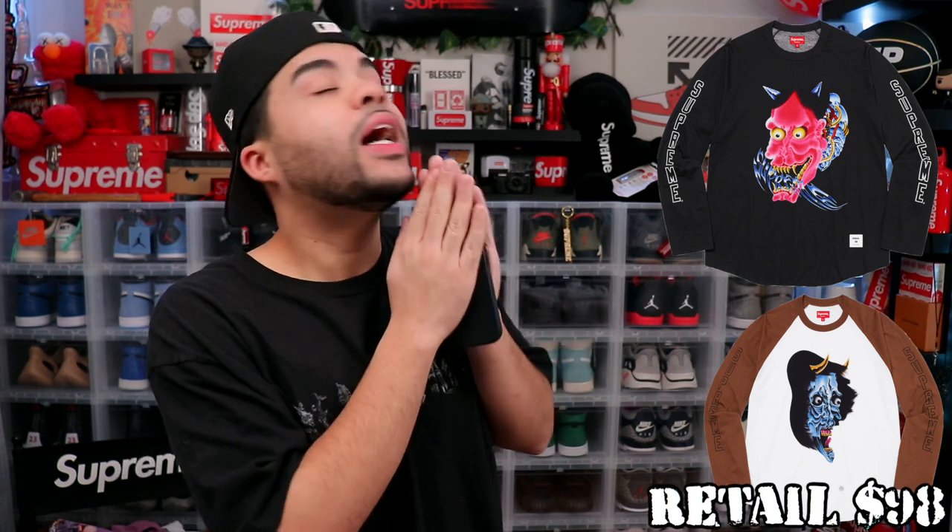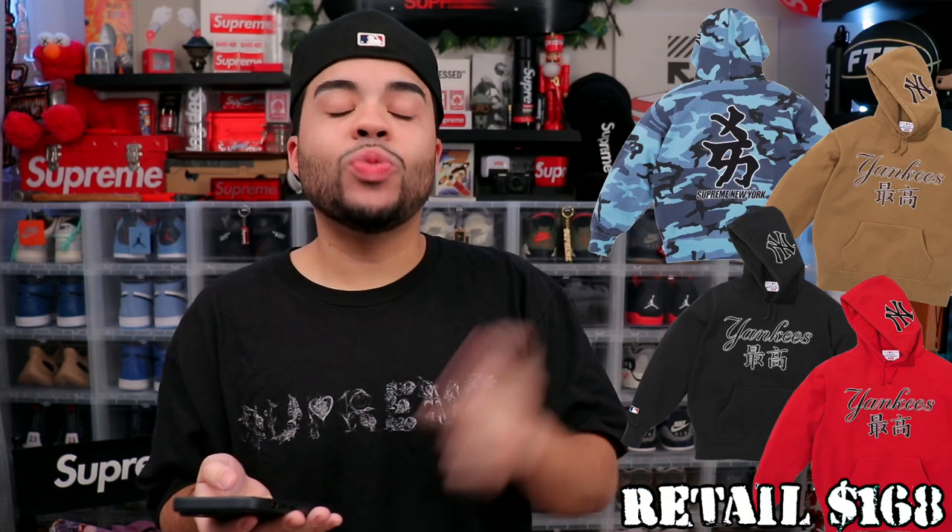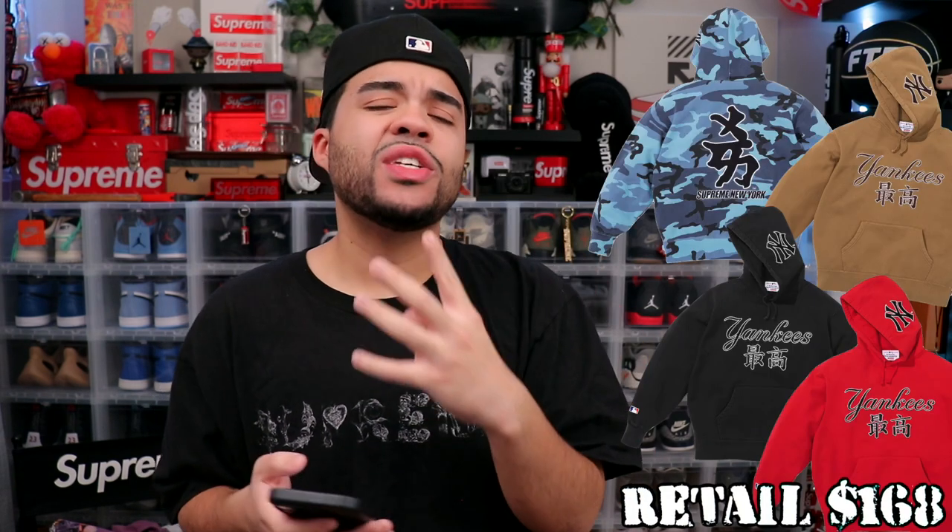I'm breezing through this drop list because I don't really mess with any of this. The Demon Raglan Long Sleeve — I don't even have to say anything about it, just the name speaks for itself. I'm gonna leave that energy away from me, that's not the vibe we're on.